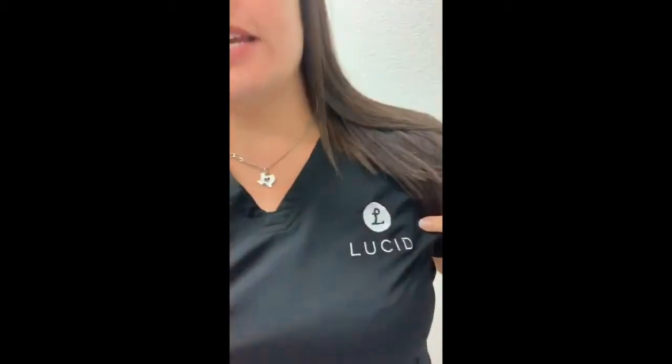Hey, my name is Kim Ramirez. I'm with Lucid in San Antonio, Texas. We've been doing sleep now — I want to say about two years — with Dr. Tiffany Stratton here.